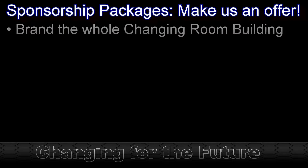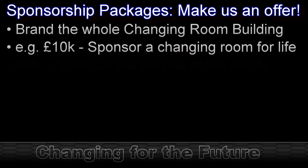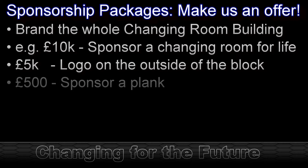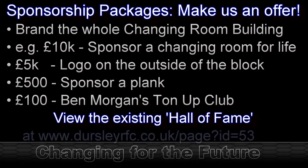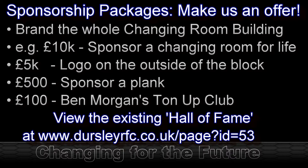So what does a sponsorship package look like? There are many packages available, from very small amounts at the bottom to larger amounts at the top. We're looking for the support of all club members to identify suitable individuals or companies to approach to sponsor the new facilities. For £100, you get membership to the Ben Morgan Tune Up Club — open to members, family, friends, and anyone inspired by what Dursley Rugby Club stands for in the local community.